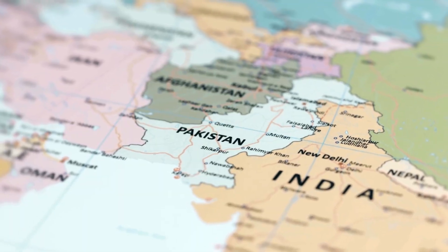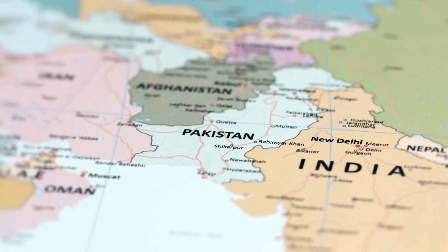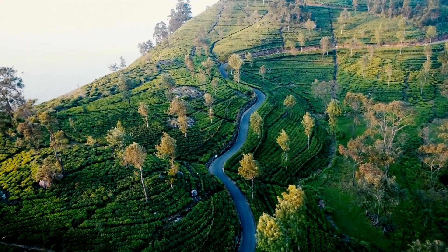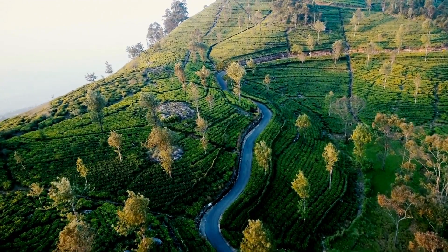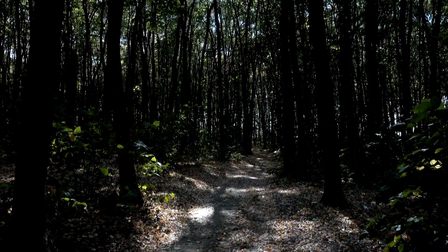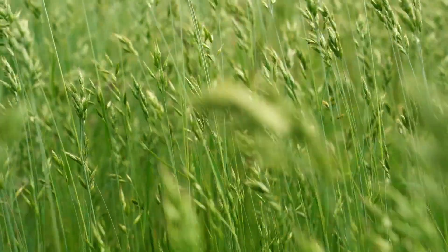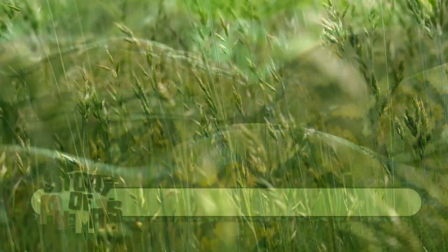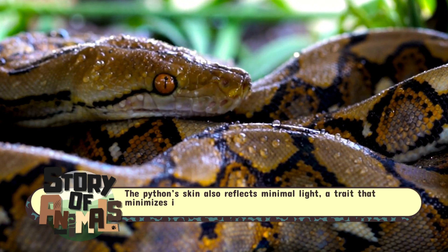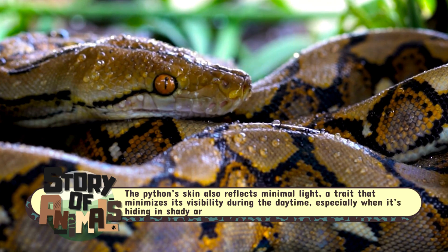The Indian Python can be found in a diverse array of habitats across South Asia, from India to Sri Lanka, Nepal, and parts of Southeast Asia. This adaptability speaks to its survival skills, as it thrives in environments ranging from dense forests and mangrove swamps to dry grasslands.